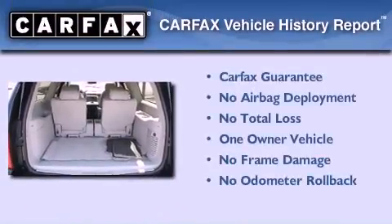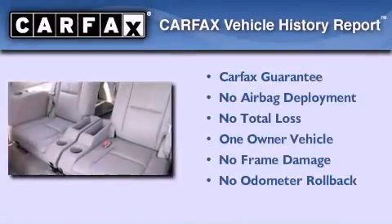This Chevrolet has had only one owner, and it qualifies for the Carfax Buy-Back Guarantee.